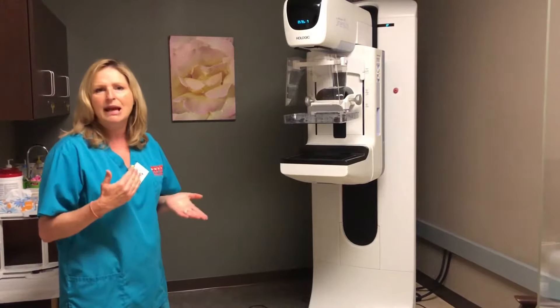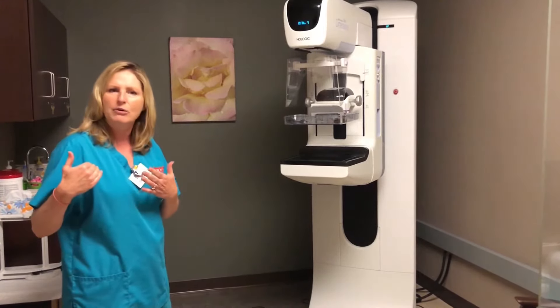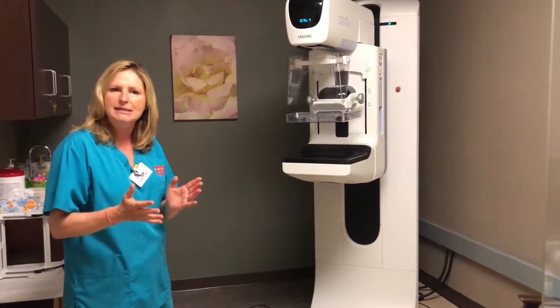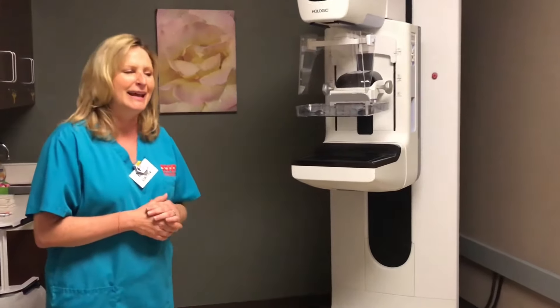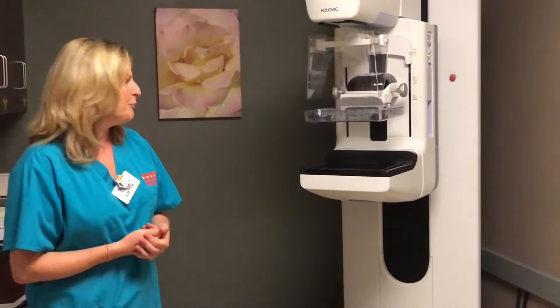If you feel like we need to stop, we will stop. We're just happy you're here getting your mammogram done and getting a look at your breast tissue.